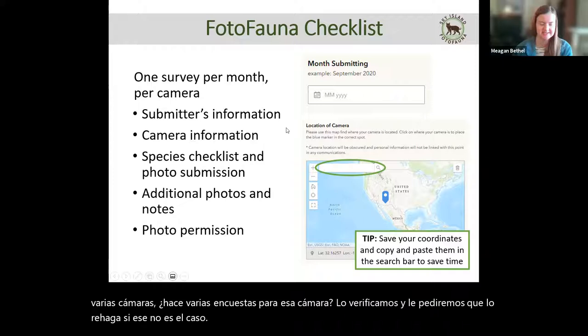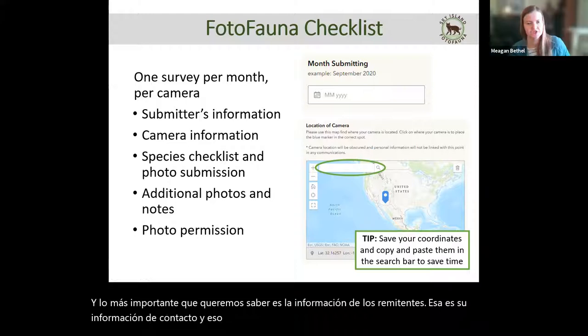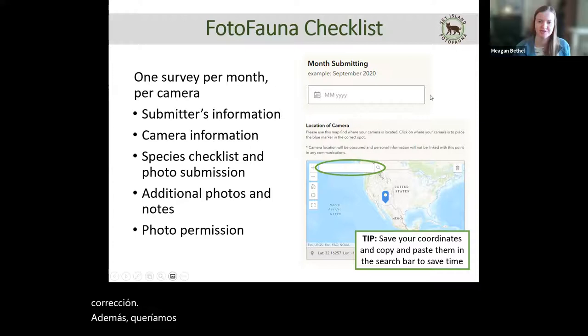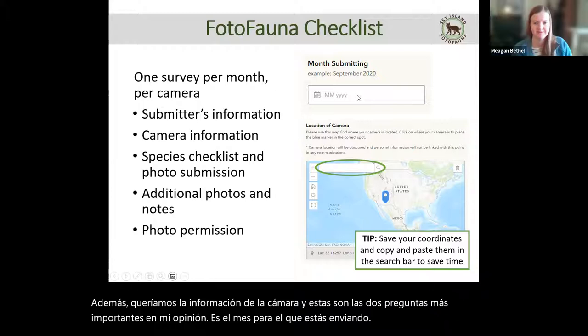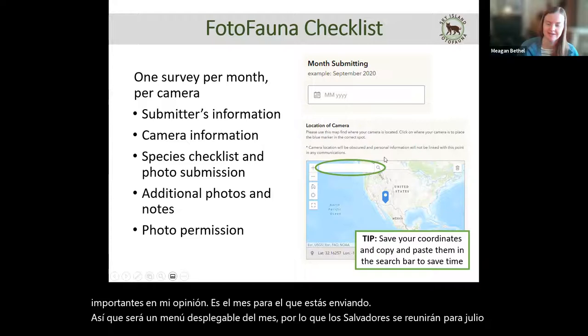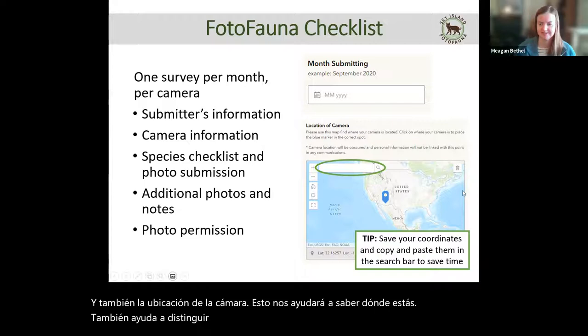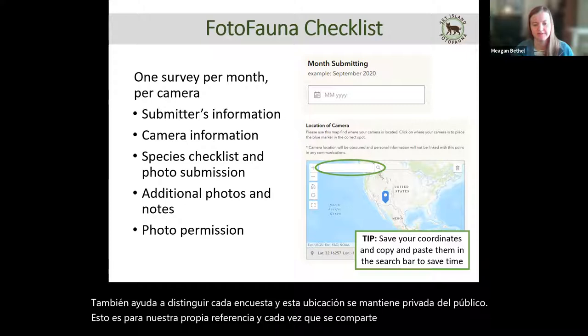The big things we want to know are the submitter's contact information — which is kept private and only used if we have an issue with the survey. We also want the camera information: the month you're submitting for and the location of the camera. The location is kept private from the public and is only for our own reference. Anytime it is shared on the map, it's obscured within about five kilometers.